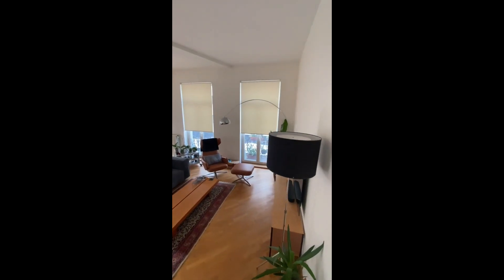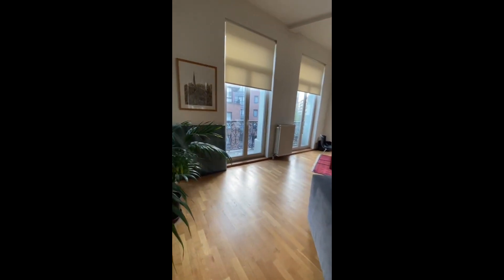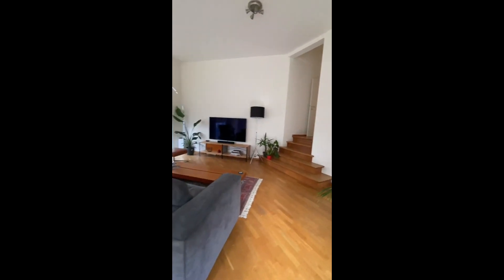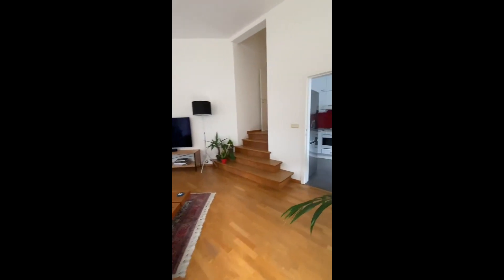You have a few stairs down and then you have the television on the right and the sitting area, with the dining table behind. As you can see, there are some balconies as well. The living room receives a lot of natural light and it's very spacious, which is really nice. From here we have access to the kitchen area.